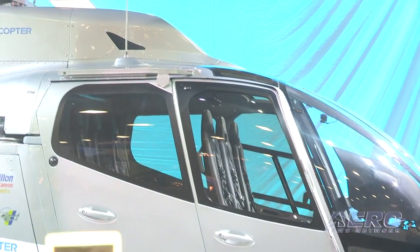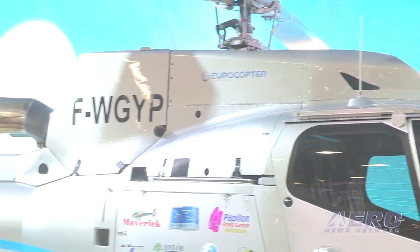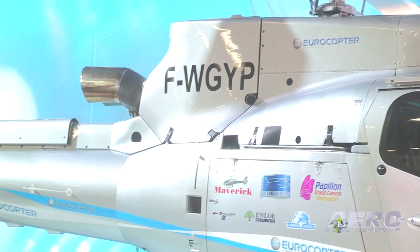To tell you more about what's under the hood of this T2, please welcome our President and CEO of EuroCopter Group, Dr. Lutz Berkley.